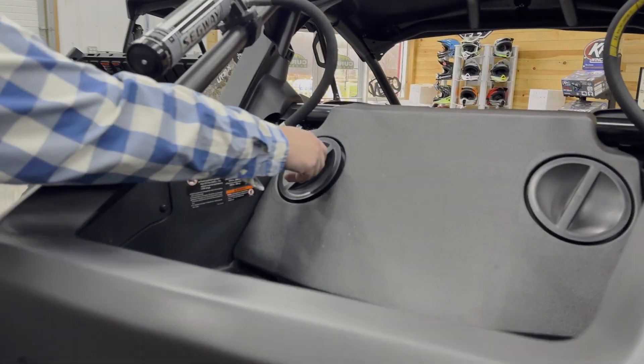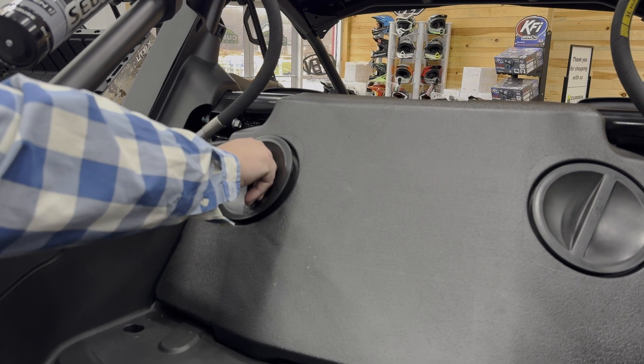Got a little bit of storage in the back here, and some drive storage on both sides.